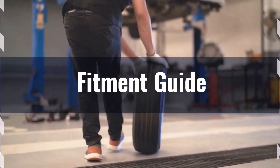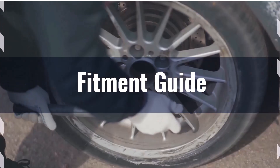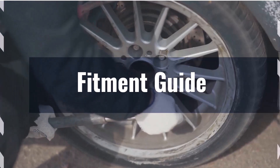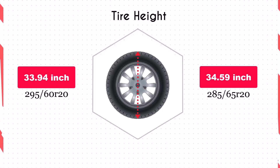However, it's still important to ensure that your vehicle's suspension and alignment can handle the slightly larger diameter. Switching to the 285/65R20 increases the diameter by 0.65 inches, which in turn raises the vehicle's ground clearance.